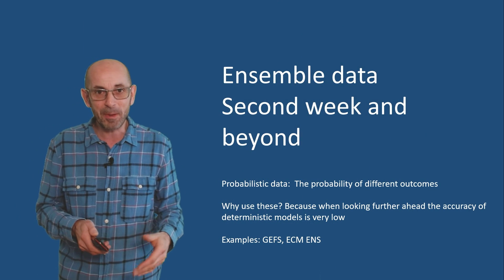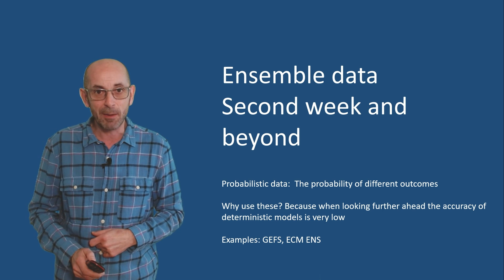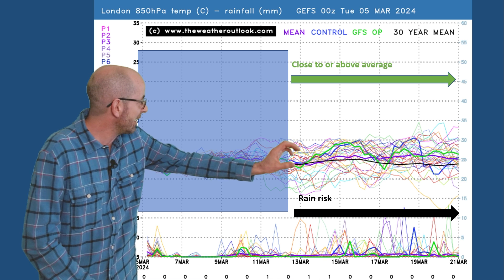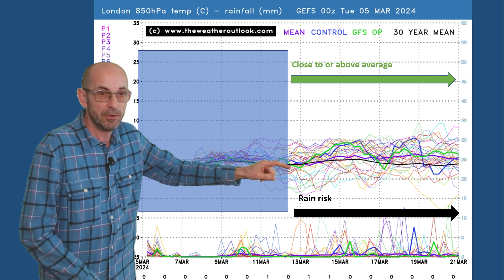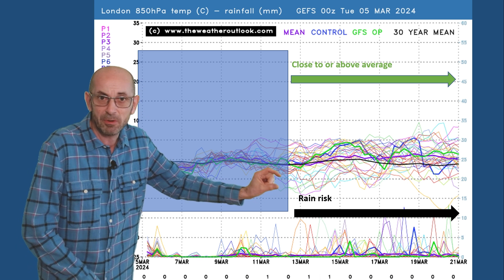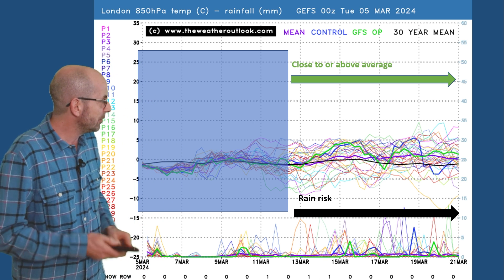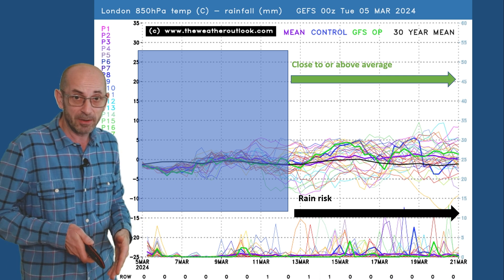So how do things shape up as we head through week two? Trends and probabilities of course at this range, and nothing more. Here is the 16-day GEFS plot for London — upper air temperatures on the top half, very close to the average. The ensemble mean, the thick purple line, stays close to the thick black line, that's the 30-year norm. There is quite a big spread early on, and it's worth highlighting that there are some colder runs in there, but they are in a minority. So a few runs are presumably bringing in significantly colder air from the east, the northeast. But in general terms, going through week two it really does look pretty average in terms of upper air temperatures.